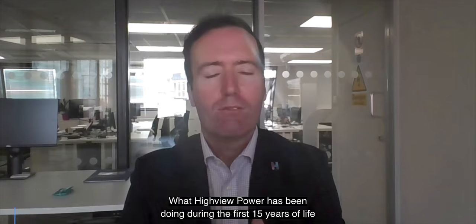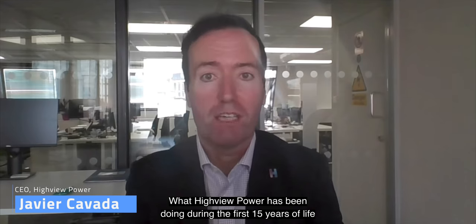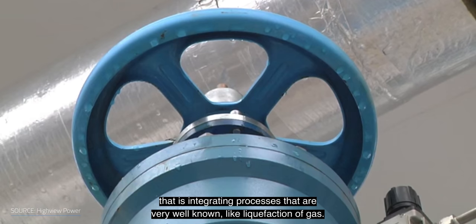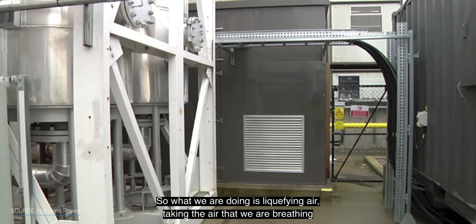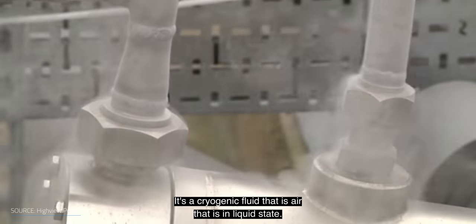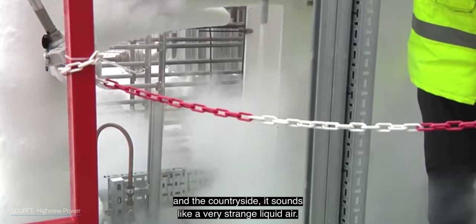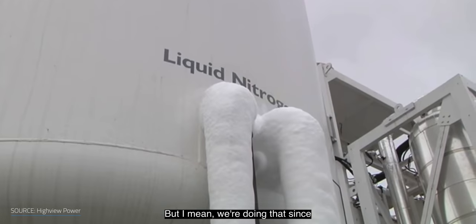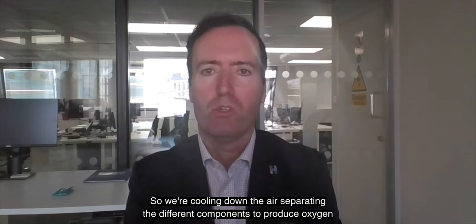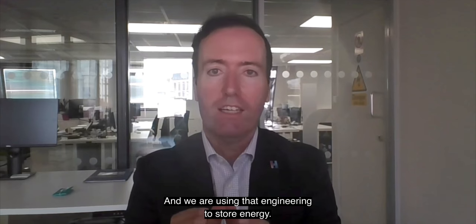What Highview Power has been doing during the first 15 years of life — the company is close to 16 years old — has been to develop a technology that integrates processes that are very well known, like liquefaction of gas. So what we are doing is liquefying air, taking the air that we are breathing and storing the energy by the means of a cryogenic fluid — air that is in a liquid state. For a normal person in the city or in the countryside, it sounds very strange — liquid air. But we've been doing that since the middle of last century to produce nitrogen and to produce oxygen. We're cooling down the air, separating the different components to produce oxygen for hospitals, oxygen for industries, nitrogen for industrial applications, and we are using that engineering to store energy.